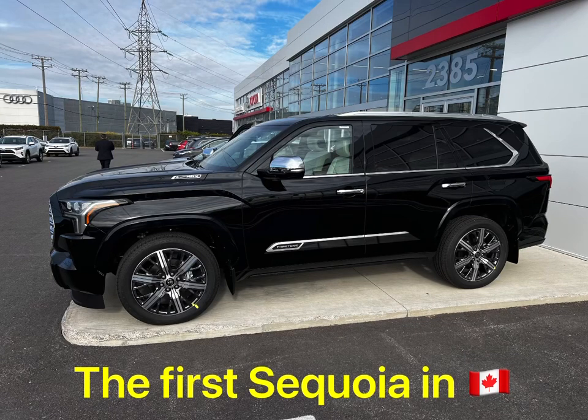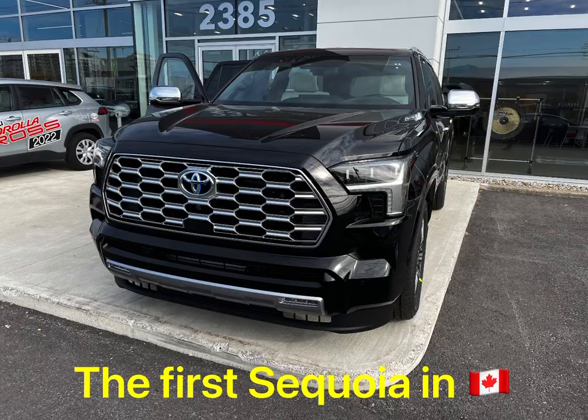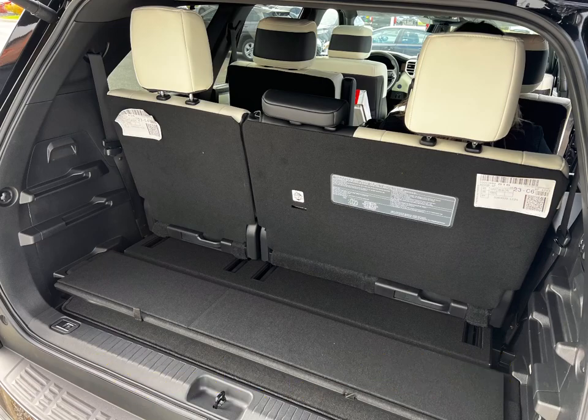Ladies and gents, I present to you the first Sequoia in Canada. This is the capstone version. This is the first Sequoia in Canada.